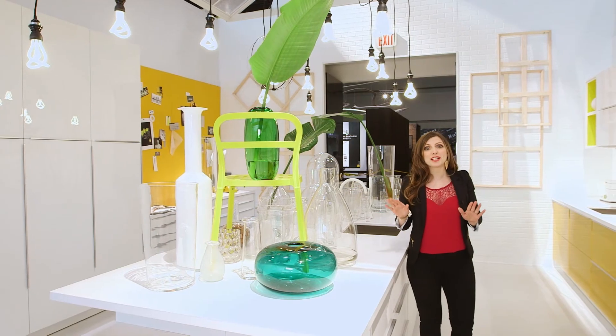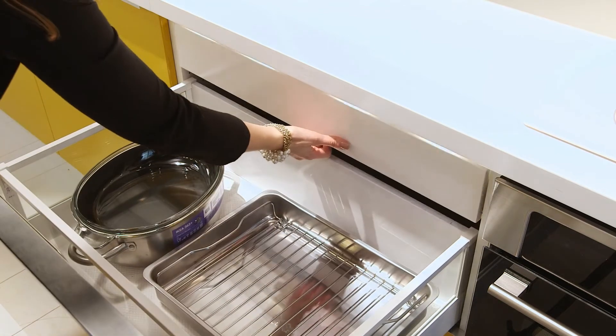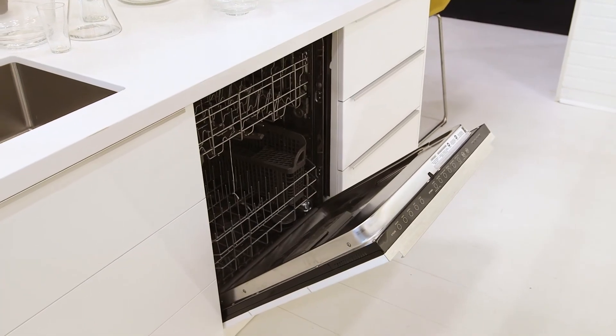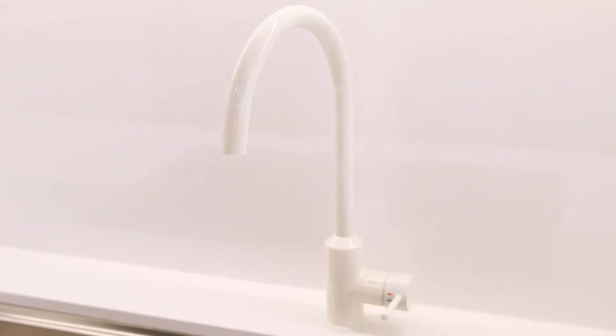This kitchen not only looks brilliant but the science behind it is equally impressive. Sustainability features include integrated LED lighting and in-drawer lighting, larger waste sorting combinations, and energy-saving appliances like this Renlig integrated dishwasher and our Ringskar faucet that reduces water flow while still maintaining pressure.